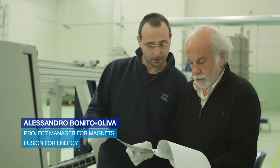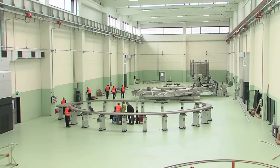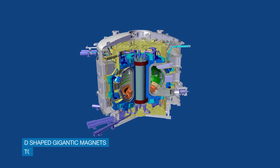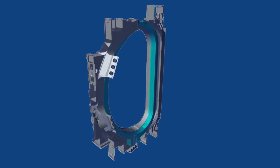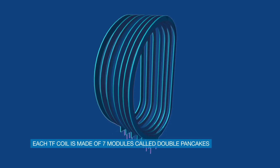My name is Alessandro Bonito-Liva and I am the project manager for the Magnet team in Fusion for Energy. We are today in ASG facilities, that is the place where a part of the PF coil will be built. The TF coils are gigantic D-shaped magnets which are responsible for the confinement of the plasma inside the tokamak. The TF coil is composed by seven double pancake modules, called double pancakes for the way they are stacked to each other.